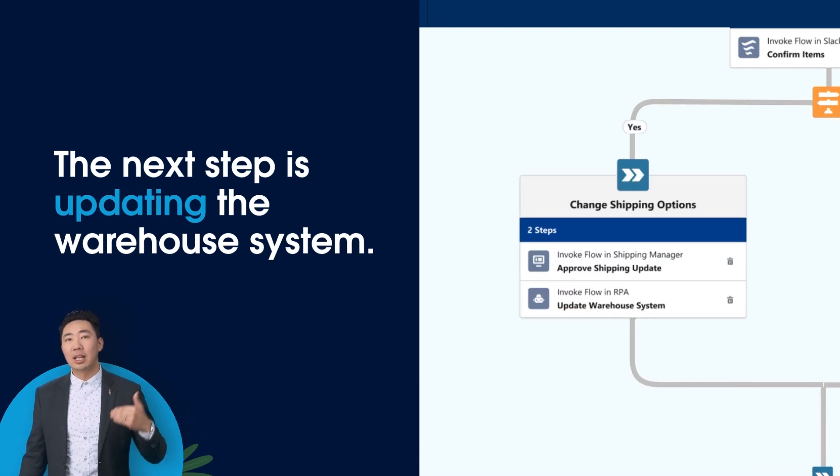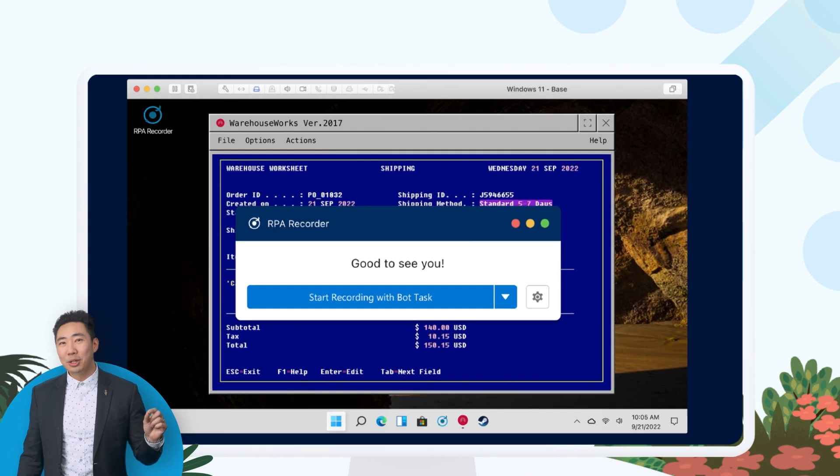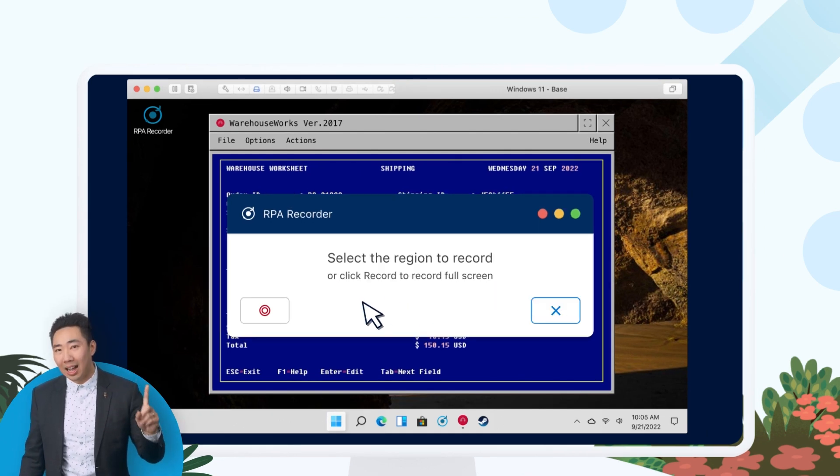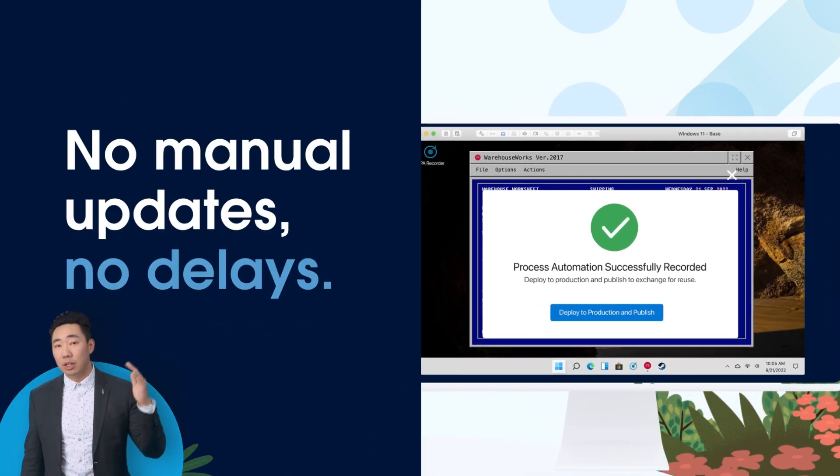The next step is updating the warehouse system. Thanks to RPA, NTO can record the actions one time and then make this reusable automation. No manual updates, no delays.